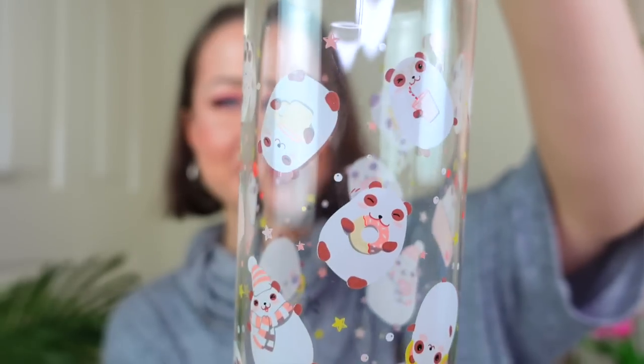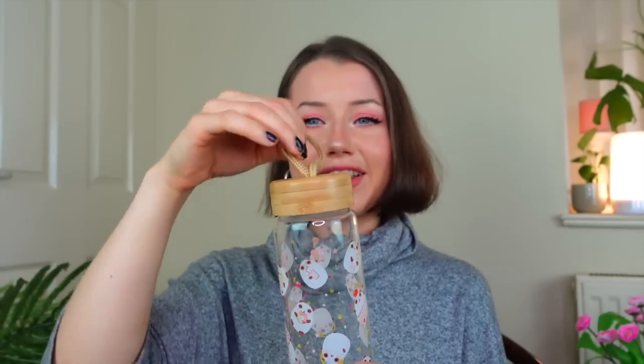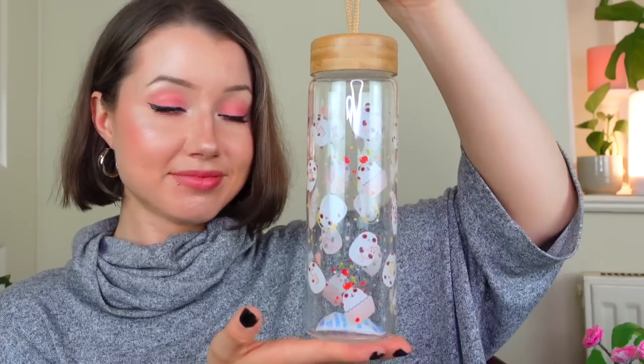I also bought this water bottle from Kenji — I just thought it was so cute! It has little pandas eating donuts and drinking stuff. I love the little handle too, it's like bamboo. It's anti-shock and works for both hot and cold drinks. I love it.